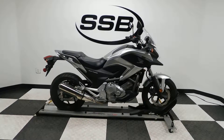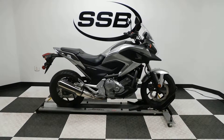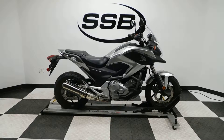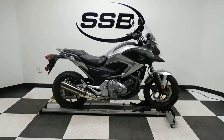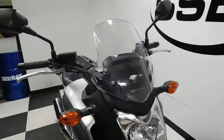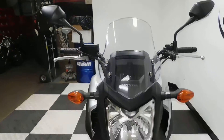Welcome to SimplyStreetBikes.com. Today we have a 2013 Honda NC700X. This adventure style motorcycle has just a little over 3,000 miles on it and is in all stock and mint condition. So let's take a walk around it — we'll fire it up and you can hear it run. This is Honda's version to compete with the V-Strom and the Kawasaki Versys.